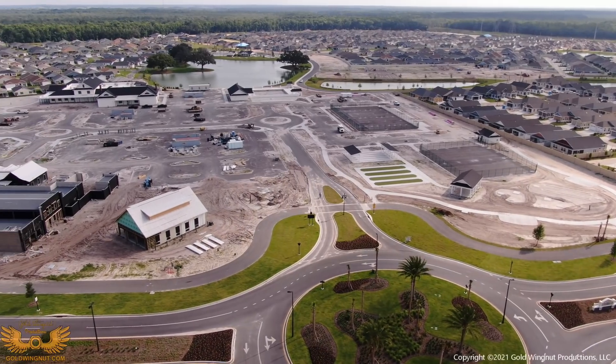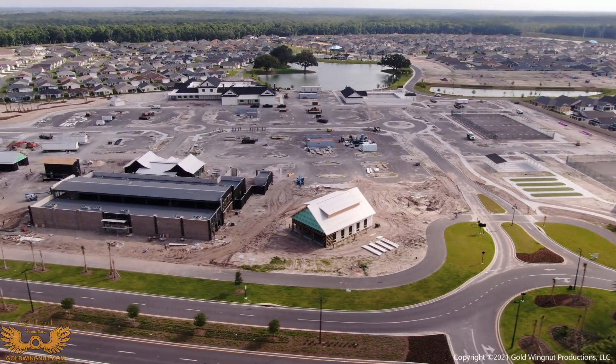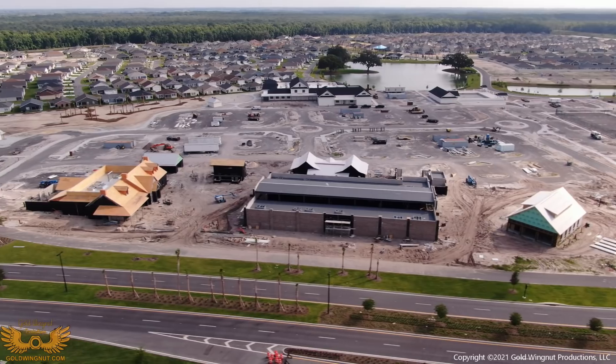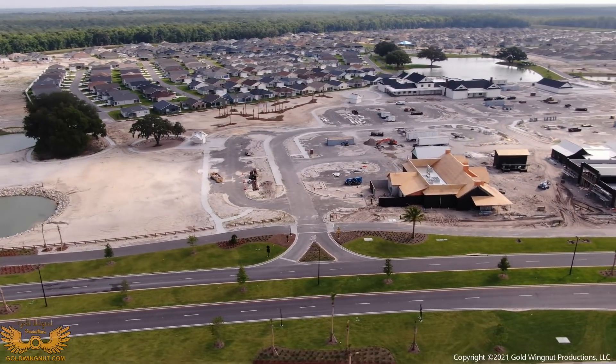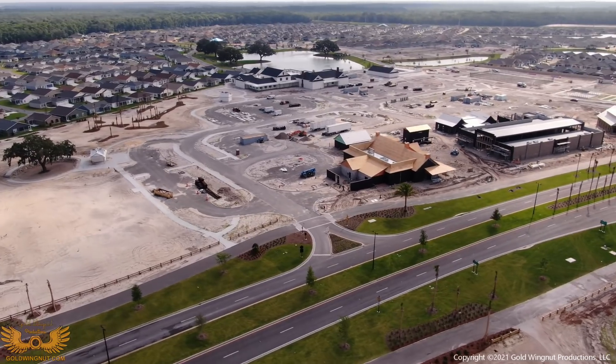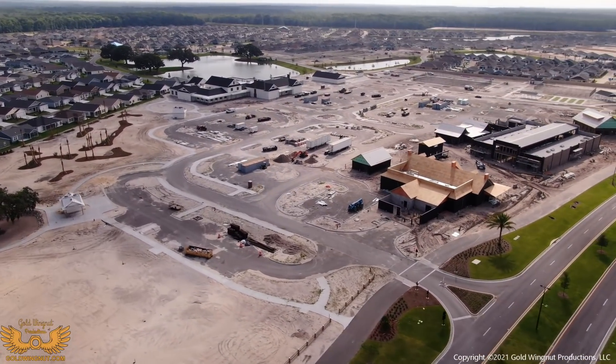Hello everyone, it's Don once again with another look at the construction going on here in the Villages. As most of you know, last week the Villages put out an update on the Sawgrass Grove area and the golf course. Today I'm going to share with you some of the additional information that I've found.